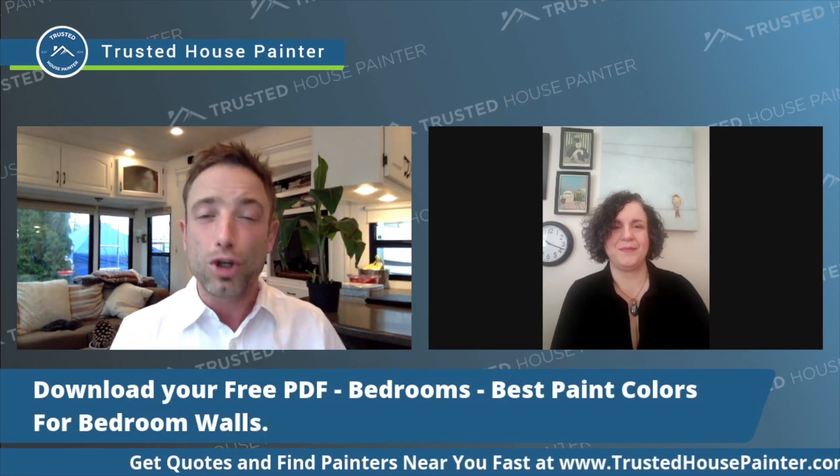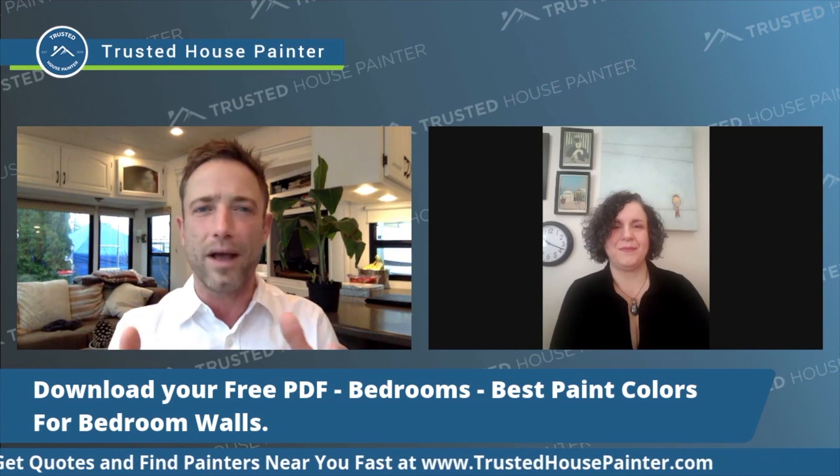The next factor — factor number four on the free PDF, 'Best Paint Colors for Your Bedroom Walls' — which you can download for free at trustedhousepainter.com, along with other PDFs that Carla has made to help you choose the best colors for your home, for your bedroom and elsewhere.